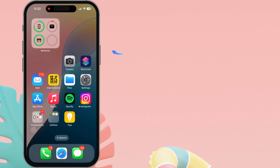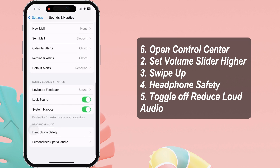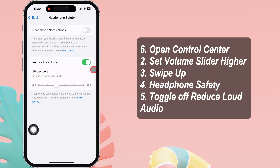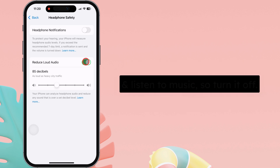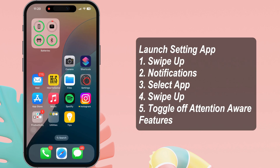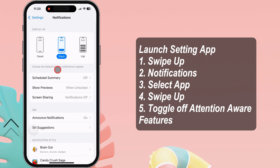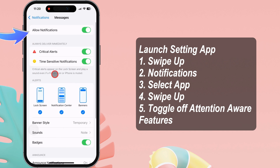Alternatively, you can open Control Center from the top right corner and set the volume slider higher. Swipe up and tap Headphone Safety. Check if the Reduce Loud Sounds feature is toggled on — it may lower the volume automatically when you connect headphones — so turn it off. For app-specific settings, launch the Settings app, swipe up and go to Notifications, select the particular app such as Messages, and make sure the Allow Notifications toggle is enabled and alerts and badges are selected.